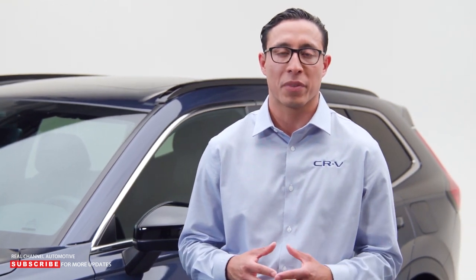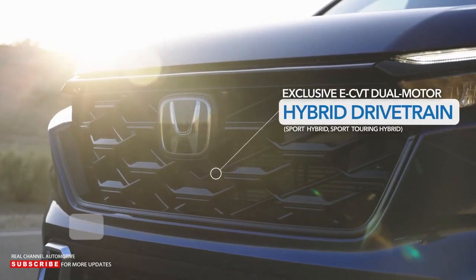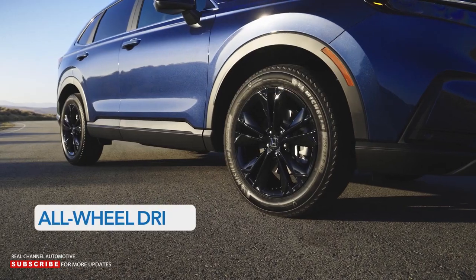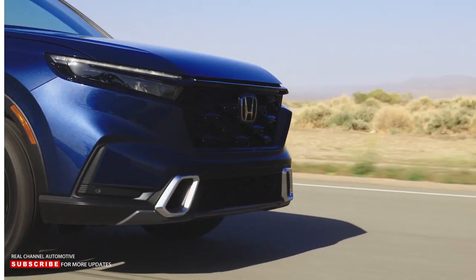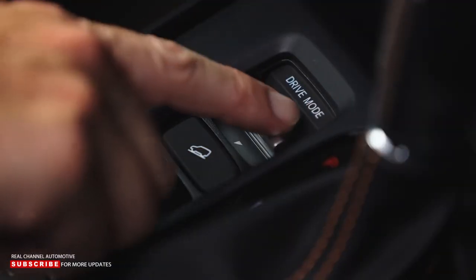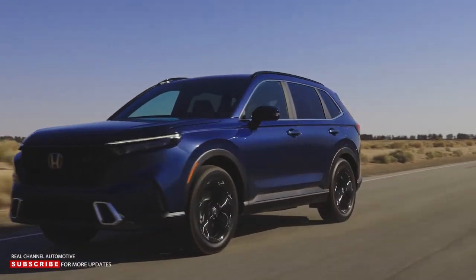Sport and Sport Touring trims get the newest hybrid drivetrain technology, featuring the 2.0-liter four-cylinder engine along with Honda's exclusive eCVT dual-motor hybrid system. This new system has been redesigned to allow towing of up to 1,000 pounds for the first time on a CR-V hybrid. Real-time all-wheel drive is available on every CR-V and has been re-tuned for better performance in difficult or snowy weather. There's also an all-new snow mode, plus a sport mode on Sport and Sport Touring trims via the drive mode switch.